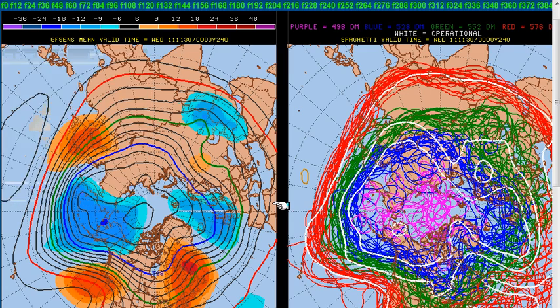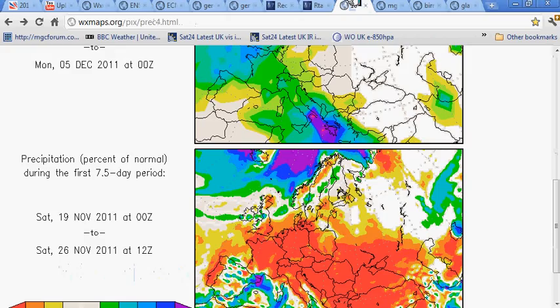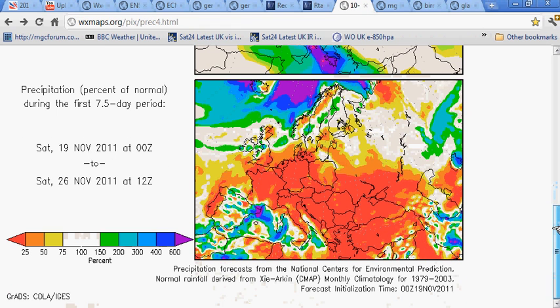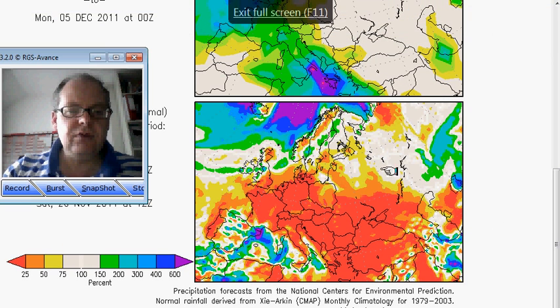Now let me show you how things shape up in terms of the seven-day forecast — let's look at the Arctic Oscillation. You can see it stays in positive territory but comes down to nearer neutral around the beginning of December. That means weaker winds circling the Arctic, weaker westerly winds — and that could interrupt the flow.